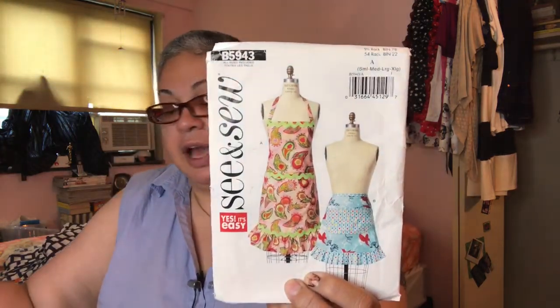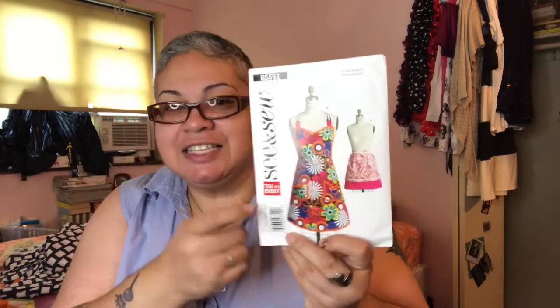I also purchased See and Sew B6367, and some aprons I thought were quick and easy — See and Sew B5943. I think they make great housewarming gifts. Another one is B5551 — I can see someone making something sexy for their husband or girlfriend, a sexy cover-up with nothing underneath. We ladies like to do something for our significant other. Think of a nice material to use with that, get to sewing, and tag me to it.